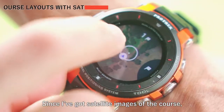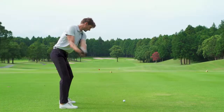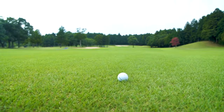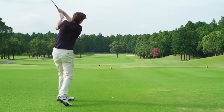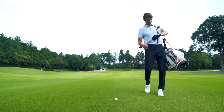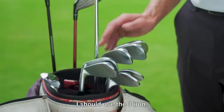Since I've got satellite images of the course, I have a visual of the fairway and the distance to carry bunkers. There are 245 yards to the green. I should use the three iron.